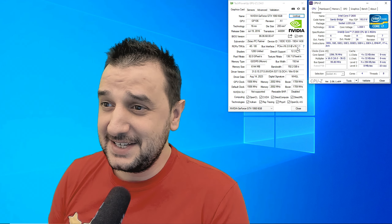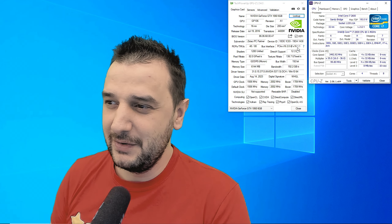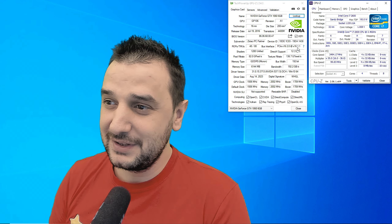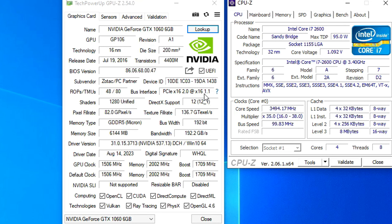We're back with the GTX 1060 again — this awesome video card with 6GB of VRAM — but today we're going to test it with a different system, an i7 second gen. This i7 second gen is quite powerful with 4 cores and 8 threads, 95 watts max TDP. This is not a bad CPU.